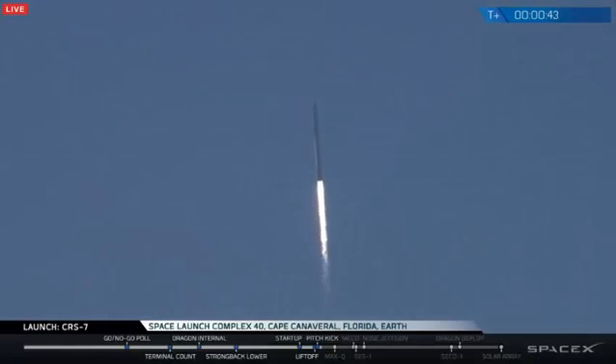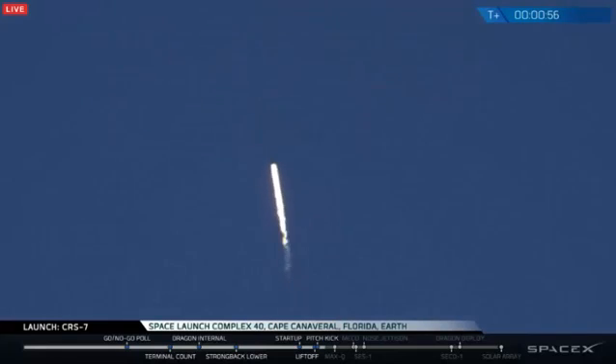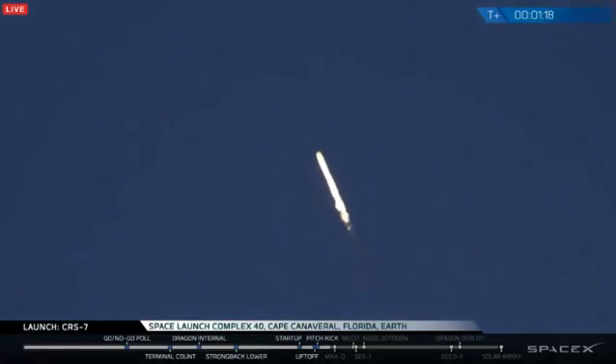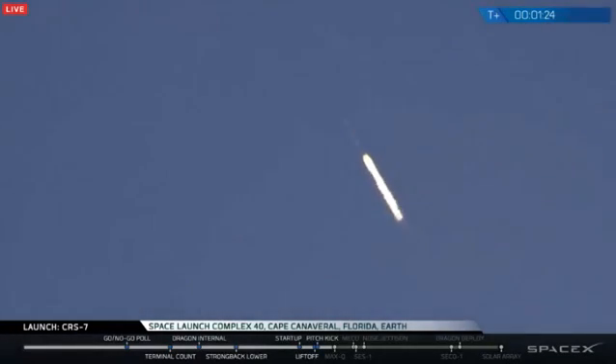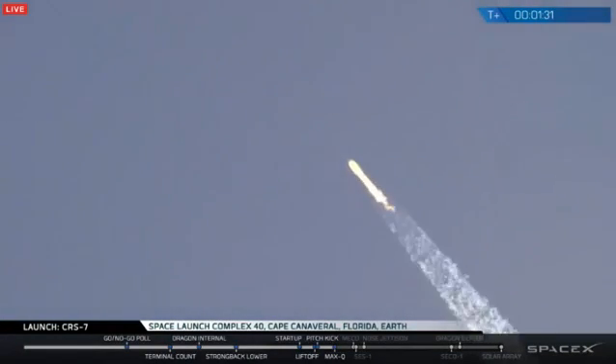Power into momentum nominal. T plus one minute, altitude nominal. Speed 290 meters per second, downrange distance 1.1 kilometers. Supersonic. Recovery drone ship has AOS. Vehicle has reached maximum aerodynamic pressure, stage one propulsion is still nominal.